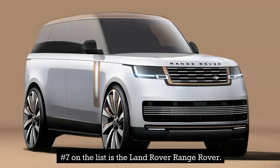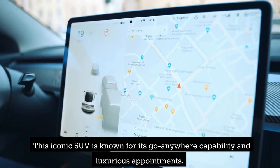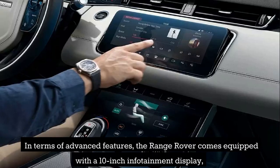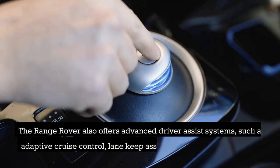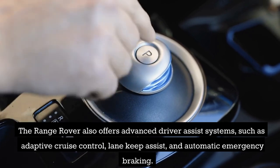Number 7 on the list is the Land Rover Range Rover. This iconic SUV is known for its go-anywhere capability and luxurious appointments. The Range Rover offers a range of powerful engines, including a hybrid option, as well as a spacious and comfortable interior. It comes equipped with a 10-inch infotainment display, a panoramic sunroof, and a 360-degree camera system, along with driver-assist systems such as adaptive cruise control, lane keep assist, and automatic emergency braking.